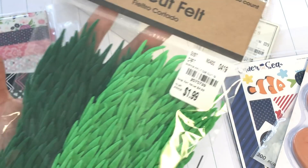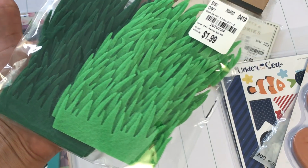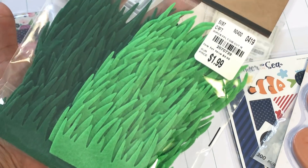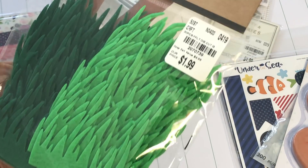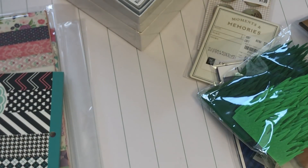I found these die-cut felt pieces — they're grass — and I figured I could incorporate them into some type of Easter project or anything that needs grass. That was $1.99 and you get several pieces.